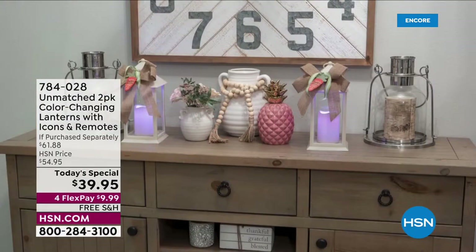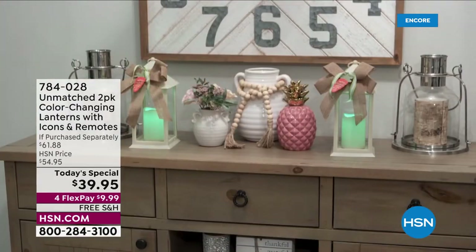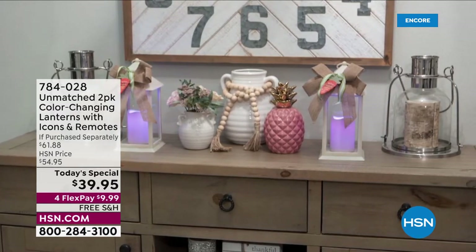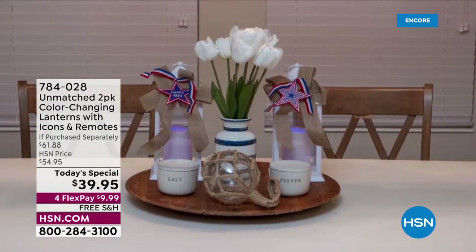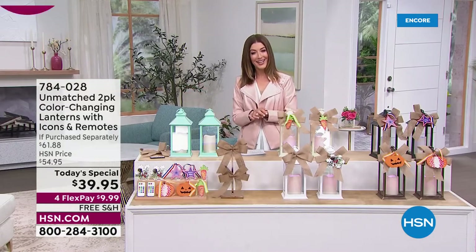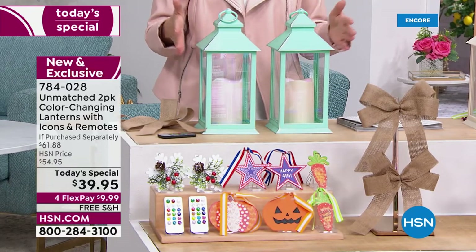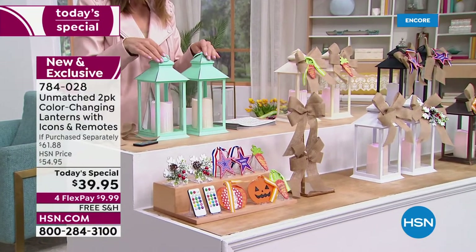Have you loved decorating with our unmatched color changing lanterns? We did these as a Today's Special back during our Christmas in July sale, and we brought them back. They're bigger and better than ever. Whether it's Easter, Mother's Day, graduations, weddings, anniversaries, birthdays, or the Fourth of July — bring on the cheer. Here's what you're getting at our best value of the day: two of these amazing lanterns.